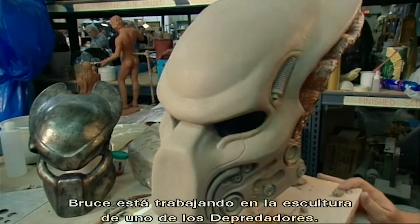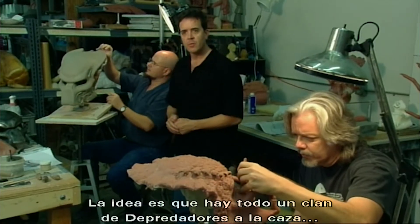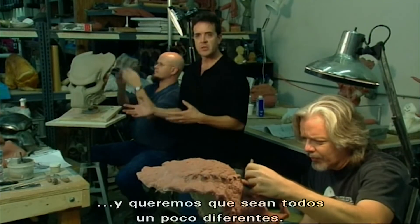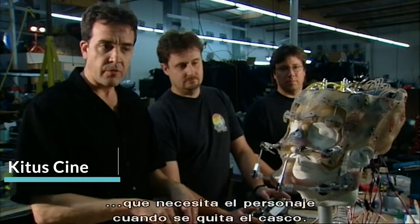Bruce here is working on the sculpture of one of the new Predator characters. These helmets now have more technology built into them. The idea is that there is a whole hunting clan of Predators and we want to give them a little differentiation from one character to the next. This is what gives us all the facial articulation that that character is going to need when he removes his helmet.